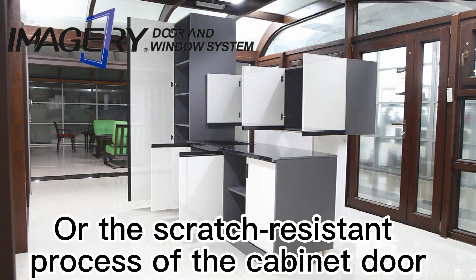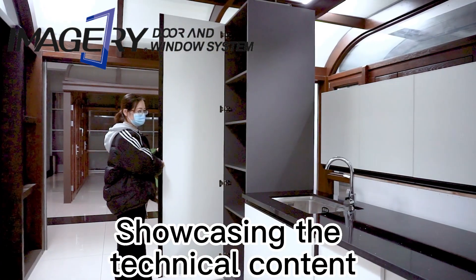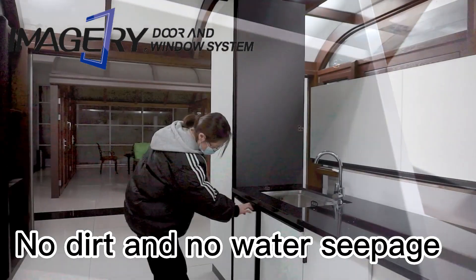Whether it is the cabinet splicing process or the scratch resistant process of the cabinet door, it showcases the technical content and superior appearance of the craft, with tight joints and no gaps.